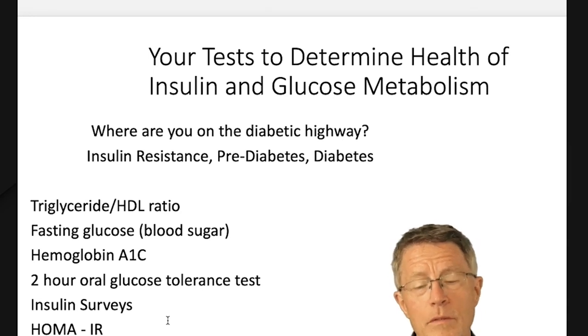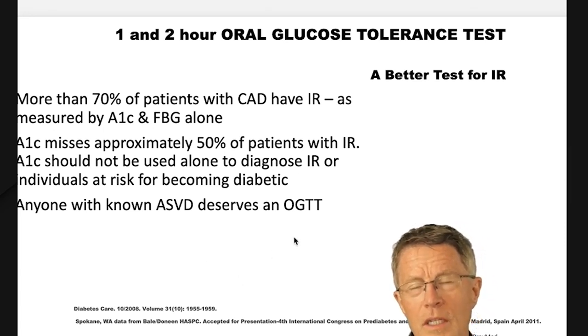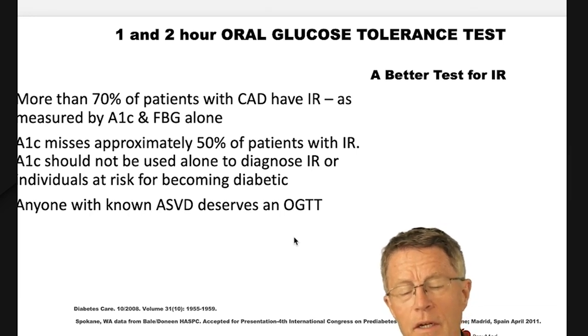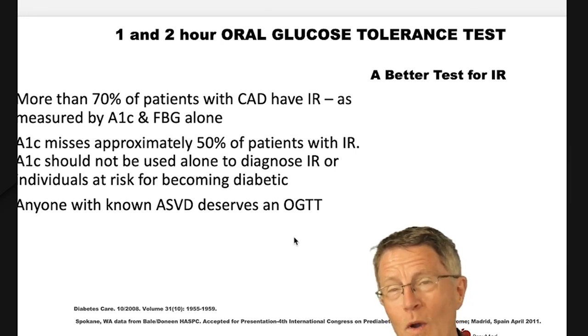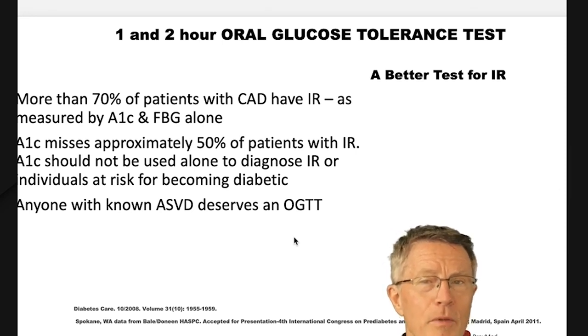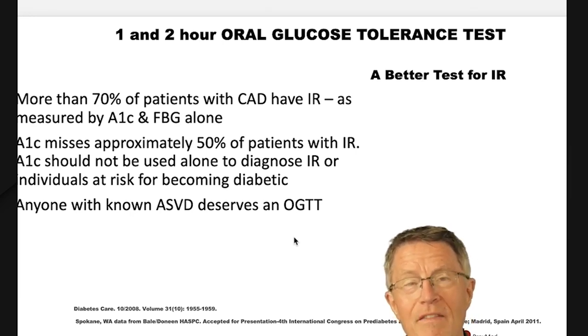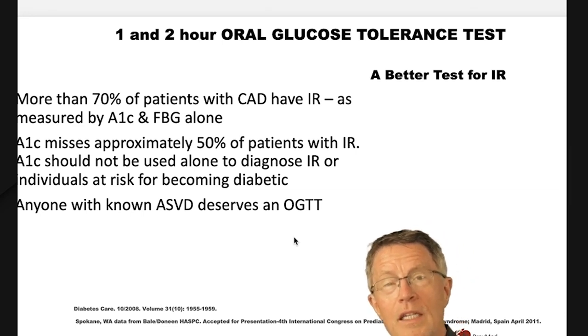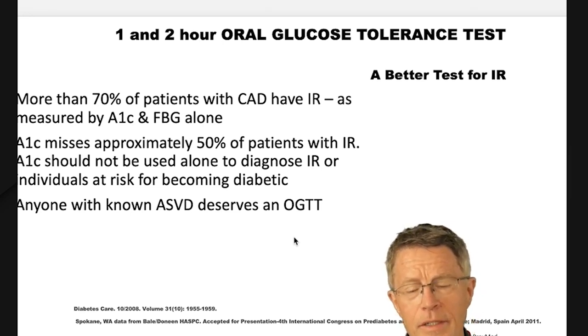Why is that important? Because insulin causes inflammation just like glucose. According to a study done back in 2011, 70% of people who had any plaque at all had insulin resistance. But that was measured by A1C and fasting blood glucose alone. When you realize that 20% of cases are missed through those methods, it's probably more like 90% — and I would say 90% is much more in line with the numbers I see in my practice.